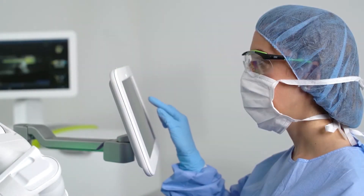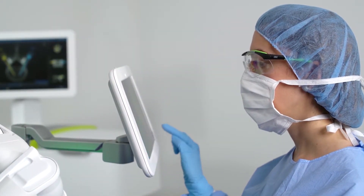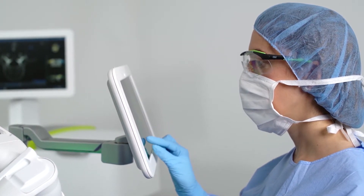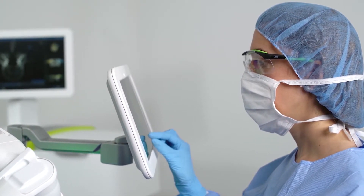A touchscreen tablet helps surgeons visualize the surgical field during the procedure to ensure the patient's position is in exact alignment with the pre-operative plan.